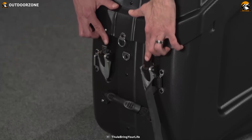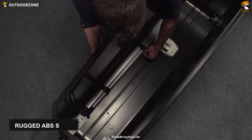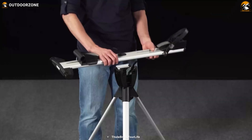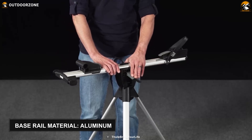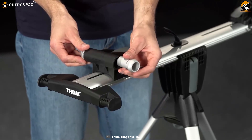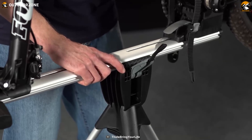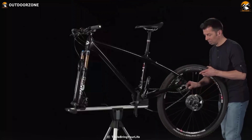The Outdoor Zone bike box features a rugged shell, ensuring maximum protection and keeping your bike safe and secure. In addition, it's got a sturdy base rail made out of lightweight aluminum. This base rail plays a crucial role in protecting your bike's frame. Besides, an integrated bike stand firmly holds your bike and lets you assemble and disassemble efficiently.